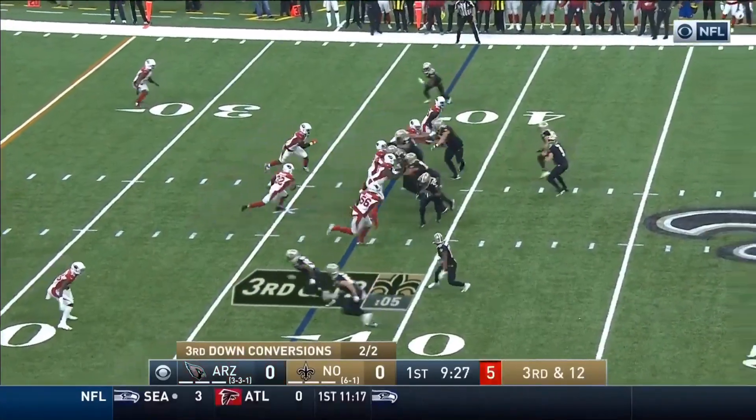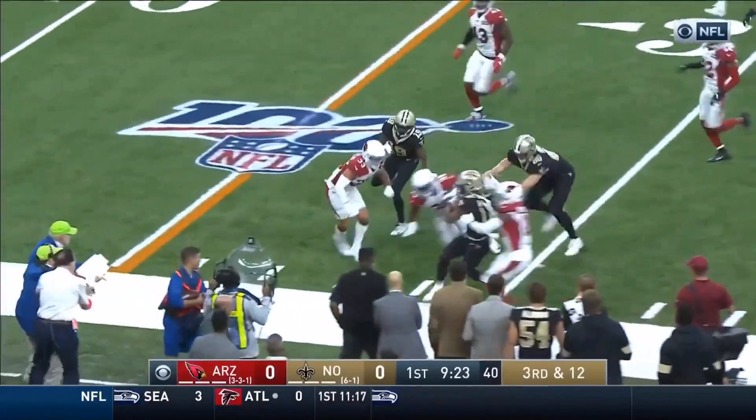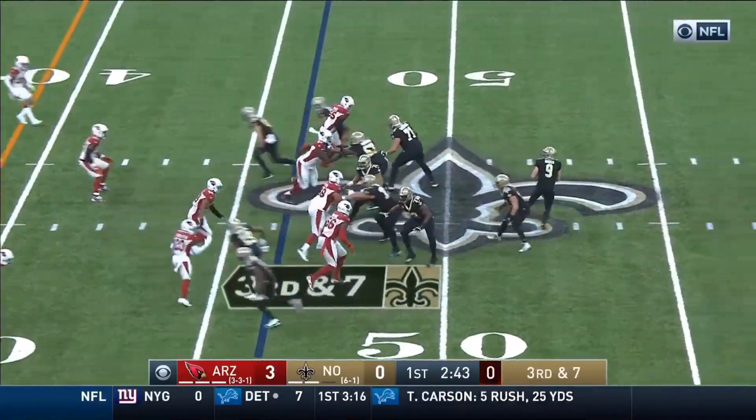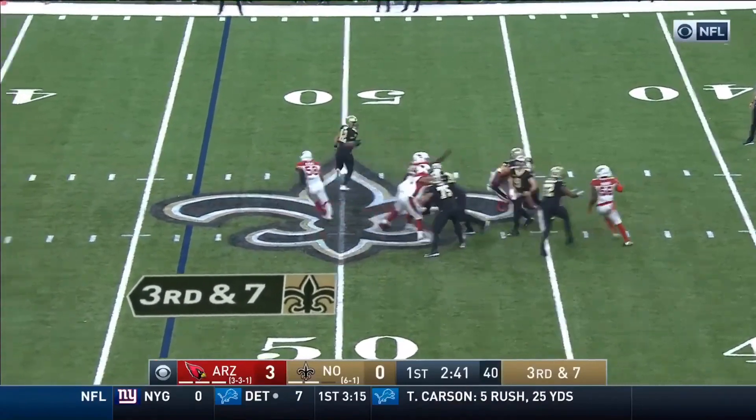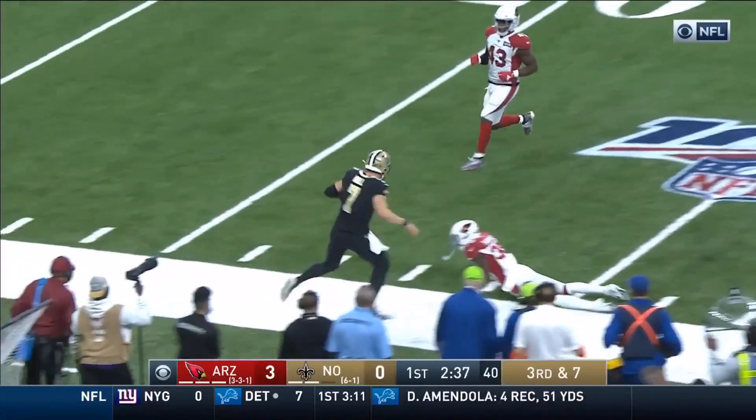3rd and 12 outside. This is Deontay Harris from behind. Hill was in, here's Breeze, there's Hill, on the move.